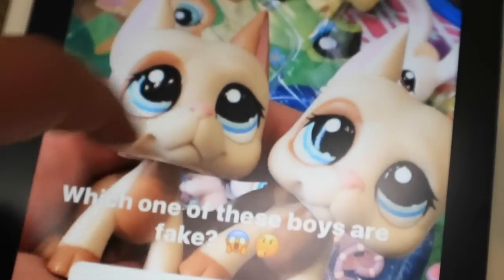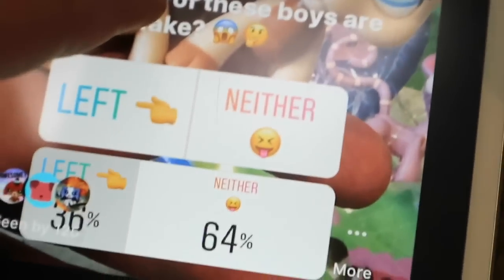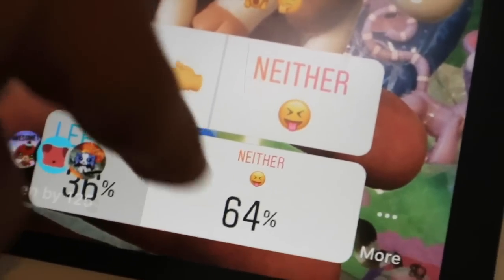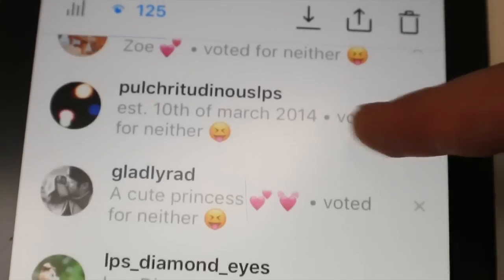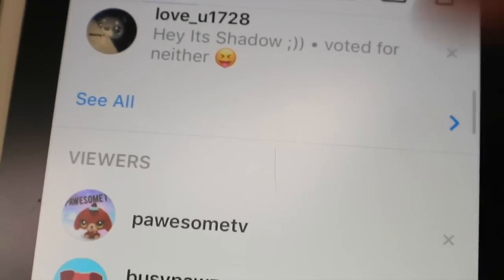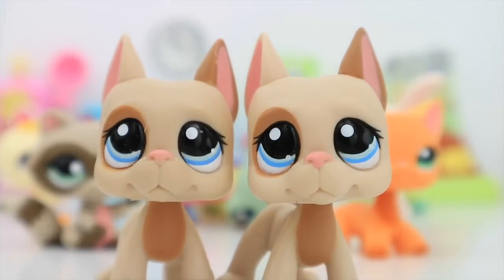My options were either the left one is fake, or neither of them are fake. At this current moment on Instagram there was 64% voting neither and 36% voting left. There were 29 votes for left and 52 votes for neither. Let's just take a look at some of the comments — shout out to Possum TV — and let's find out the actual answer now.